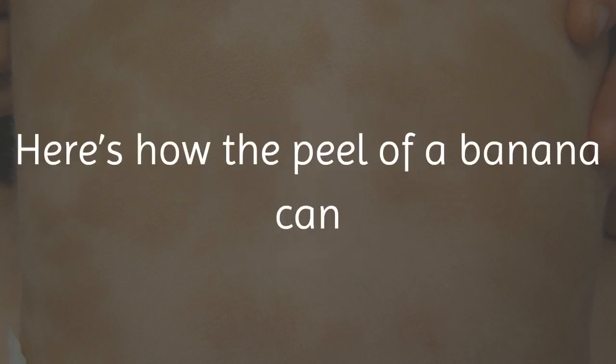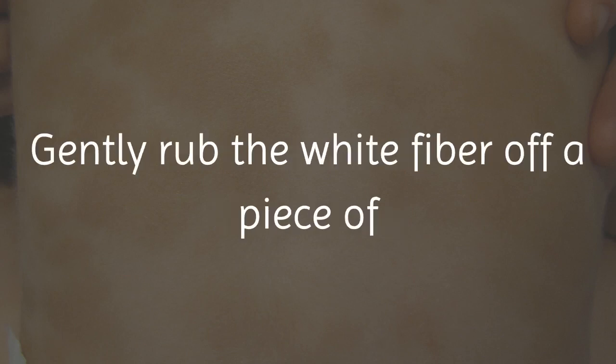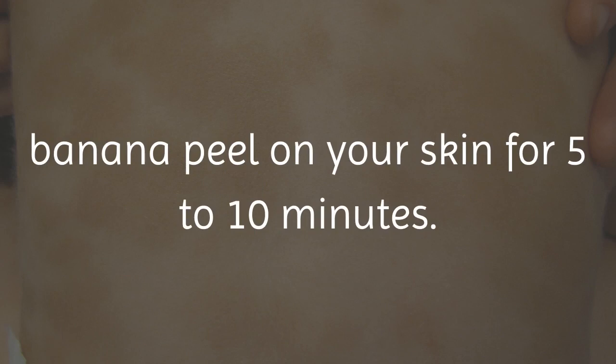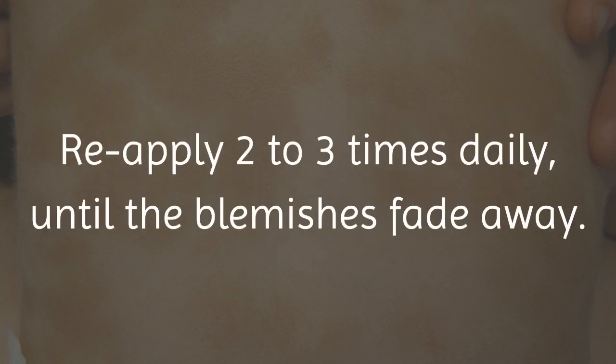Here's how the peel of a banana can help to remove your skin's blemishes. Gently rub the white fiber off of a piece of banana peel on your skin for 5 to 10 minutes. Let the remaining fiber sit on your skin for at least 20 minutes. Reapply 2 to 3 times daily until the blemishes fade away.